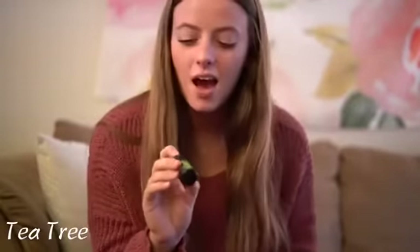Next is the Tea Tree one. This one smells like a forest — like you're walking through a forest on a rainy day. It's green, and you can see how it's labeled as well. This one smells really, really good.